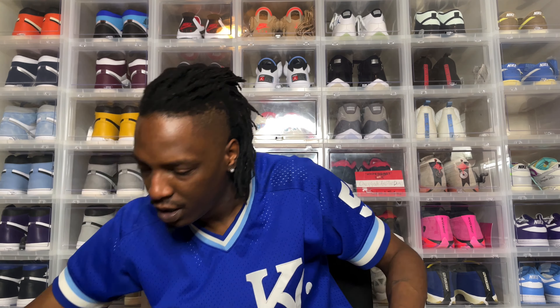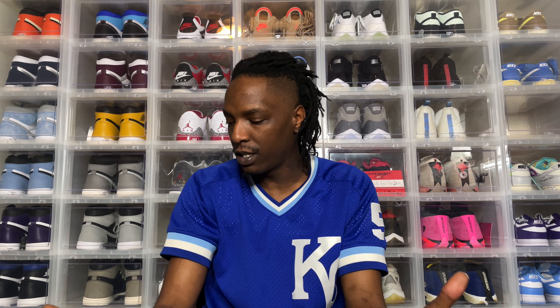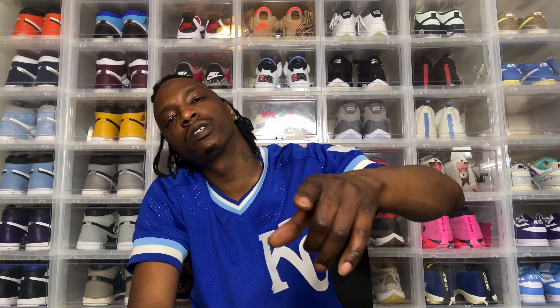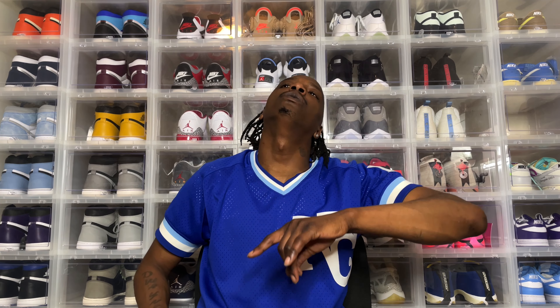So that was my week in sneakers, man. Let me know what you think about that lineup. Let me know what you think about last week's lineup. More videos coming soon — couple more pairs of 40th anniversaries on the way. We're just having fun, man. Appreciate you stopping in. Please like, comment, subscribe. It's your boy, Wizard Wab. I'm out.